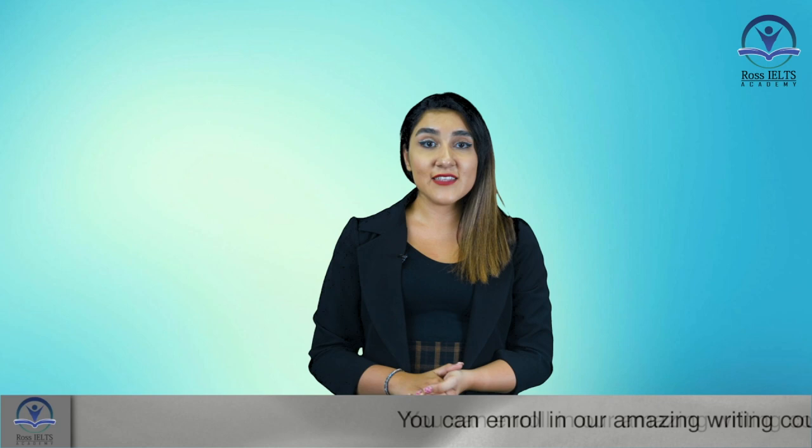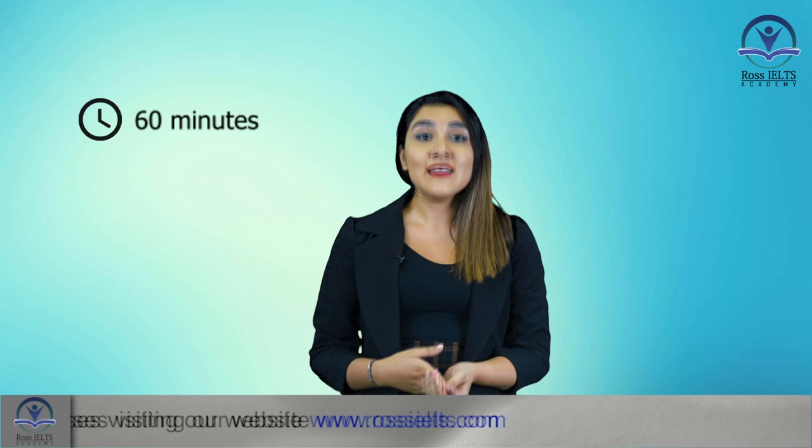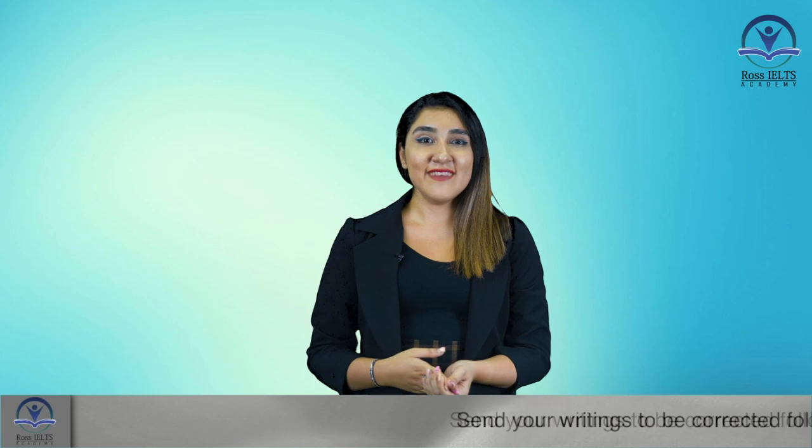Hi guys, Marinus here from Ross IELTS Academy. I'm here today to check out an IELTS Reading practice to see what steps we need to take. IELTS Reading tests a variety of reading skills and although the question formats are the same, the text styles are different in different modules. You will be given 60 minutes to answer 40 questions and there are three different reading passages to read. Today, we will answer a question together. Let's get started.